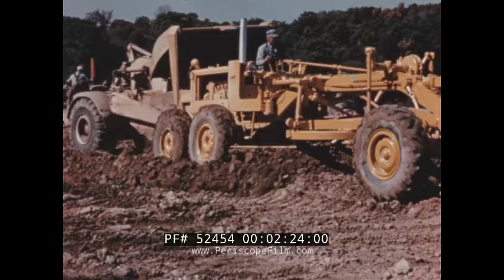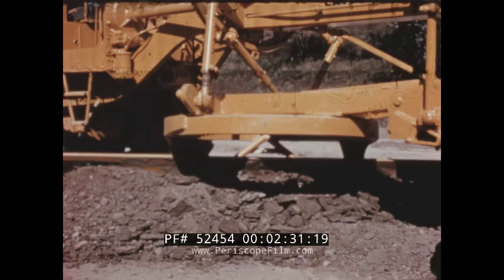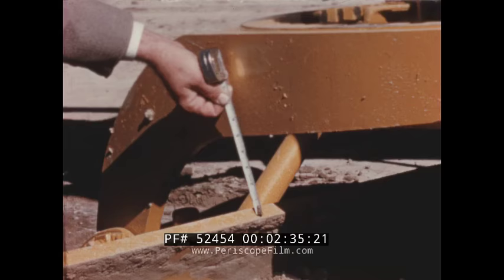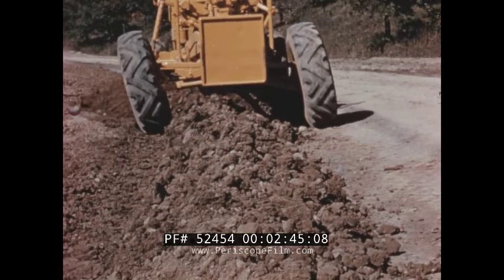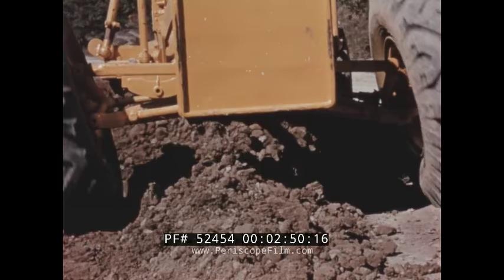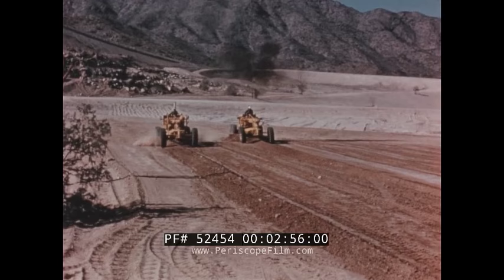Spreading earth fill is another application for the Number 14. With the heaviest moldboard in its size class, the Number 14 rolls up large volumes and quickly brings the grade to desired specifications. The massive blade beam mounts well below the circle, allowing a full five inches of clearance for earth to churn up before the blade. This high clearance also allows the Number 14 to straddle higher windrows without interference from the circle drawbar.